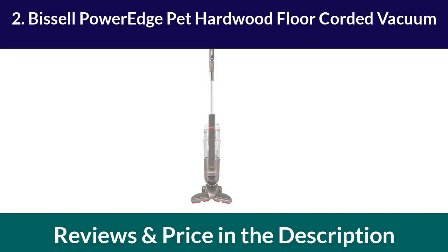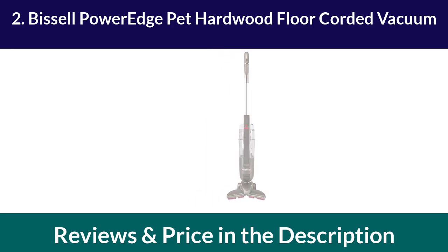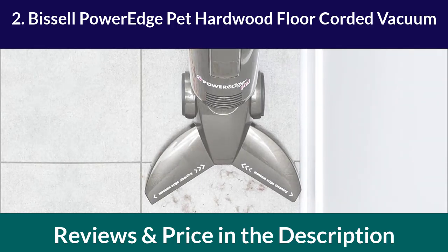Number 2: Bissell PowerEdge Pet Hardwood Floor Corded Vacuum. The Bissell PowerEdge Pet Hardwood Floor Corded Vacuum is perfect for pet owners. It has a unique V-shaped design that makes it easy to clean around furniture and tight spaces. This vacuum cleaner is corded, which means it has unlimited runtime, making it perfect for large cleaning jobs.